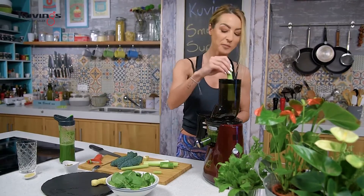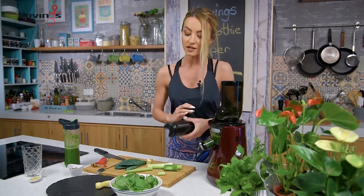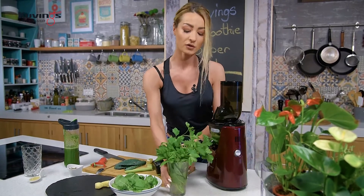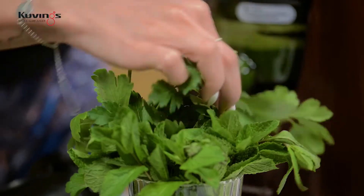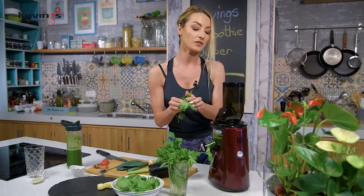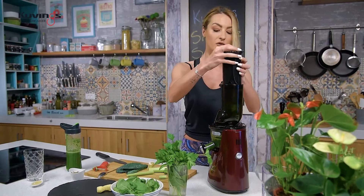Adăugăm lămâie. Eu mănânc și în timp ce fac sucul. Adăugăm și țelină. Pentru extra prospețime, eu folosesc și pătrunjelul. Mi-a spus cineva odată că pătrunjelul are foarte multă vitamina C, mult mai multă decât citricele, așa că normal ne vom folosi de el.